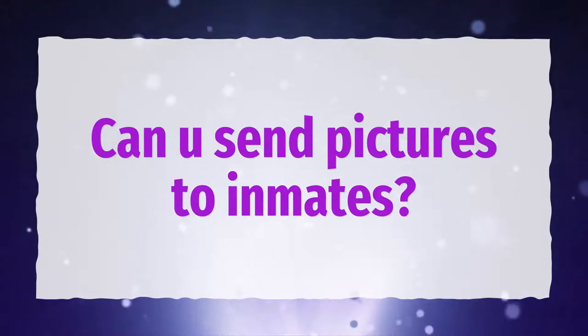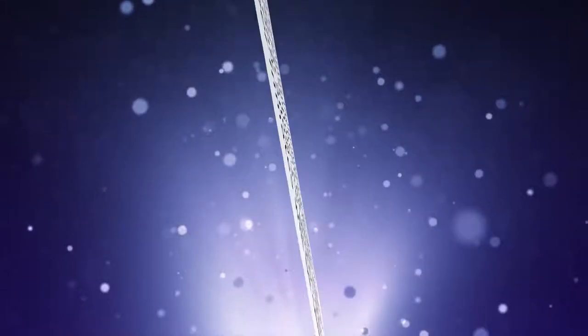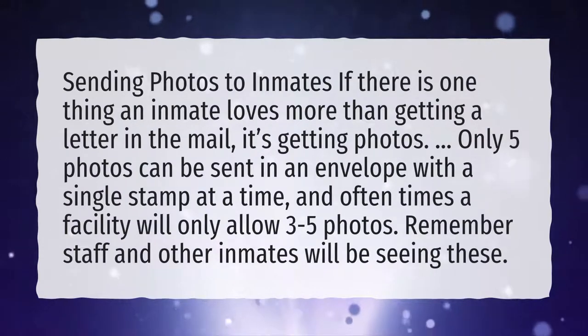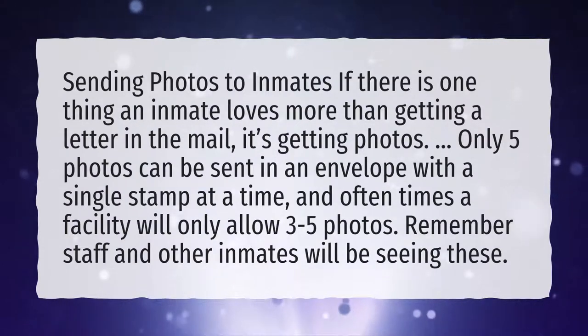Can you send pictures to inmates? Sending photos to inmates: if there is one thing an inmate loves more than getting a letter in the mail, it's getting photos. Only 5 photos can be sent in an envelope with a single stamp at a time, and often times a facility will only allow 3 to 5 photos. Remember, staff and other inmates will be seeing these.